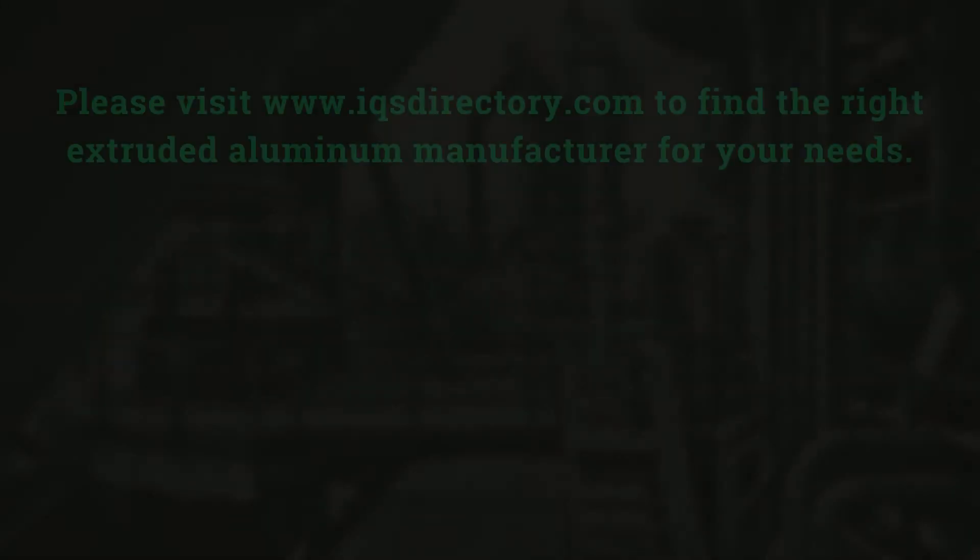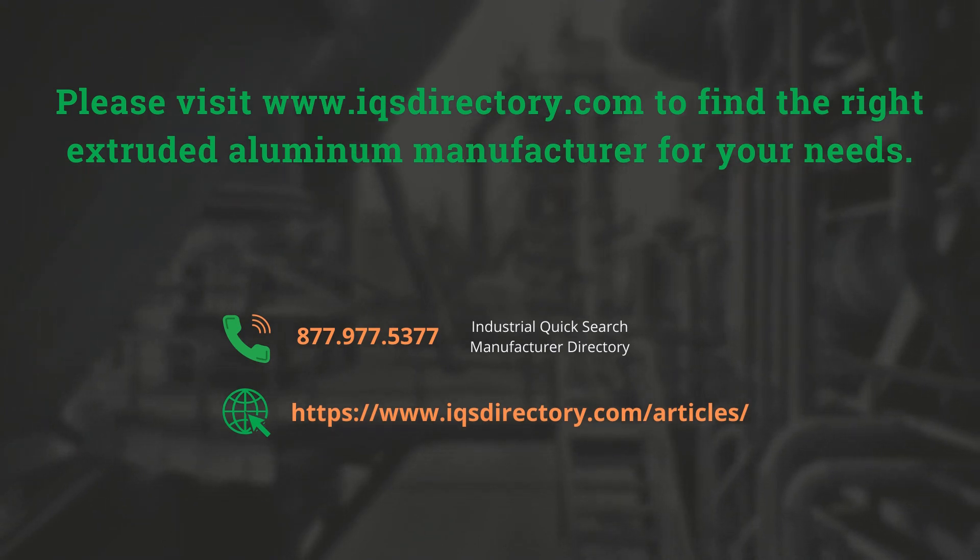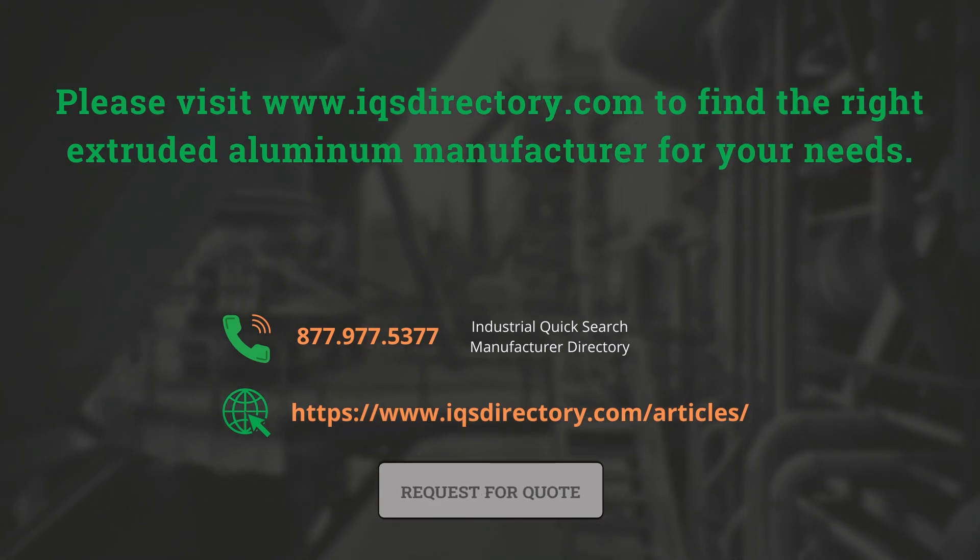For more information, please visit www.iqsdirectory.com to find the right extruded aluminum manufacturer for your needs.